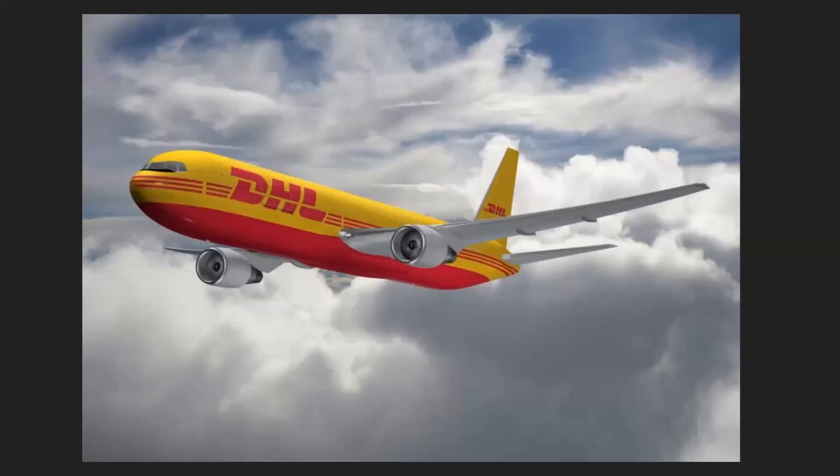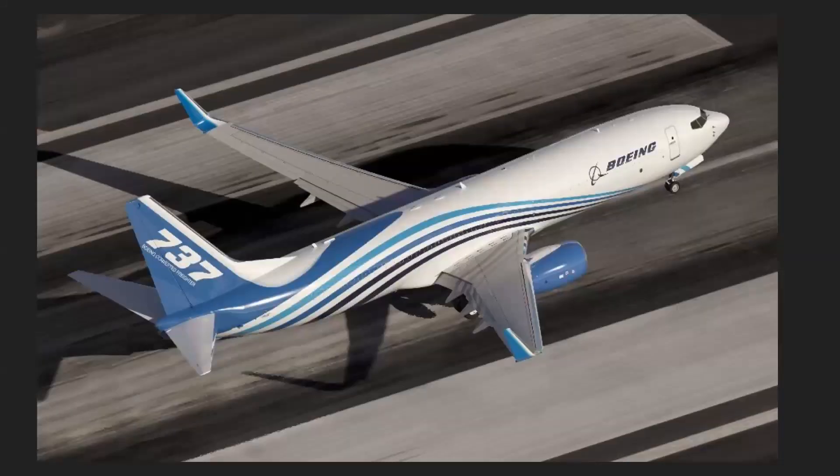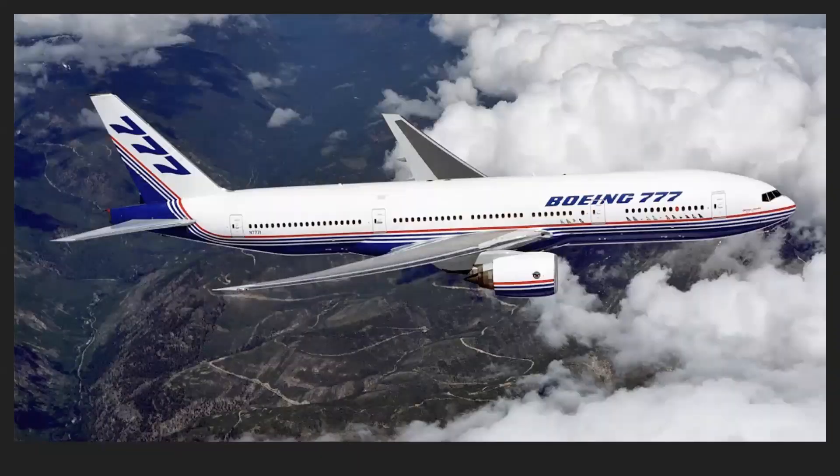DHL Express have expressed interest for nine units of the 767-300 BCF converted freighters from Boeing. The UAE Air Force have ordered two Airbus A330 MRTTs from Airbus. iCAS Lease, a lessor, have ordered 11 units of the 737-800 BCF from Boeing. Finally, SkyOne FZE have ordered three 777-300s from Boeing.